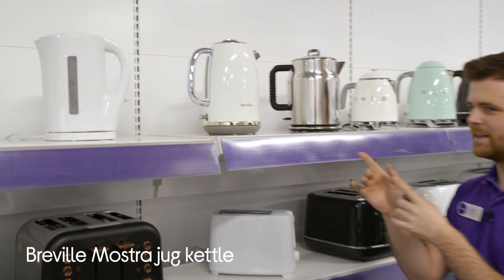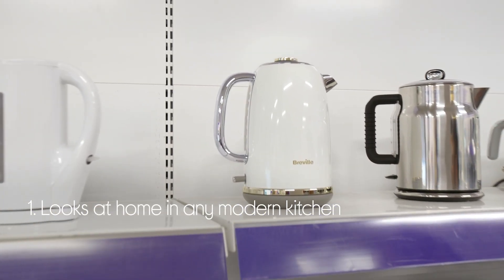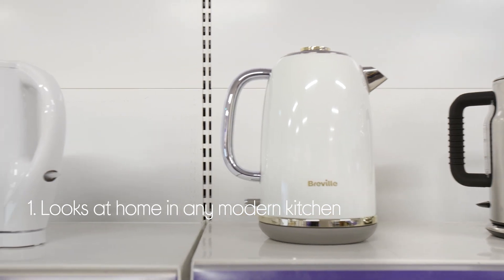Let's take a closer look at this Breville kettle. It fits nicely into any modern kitchen with its sleek design and polished details.